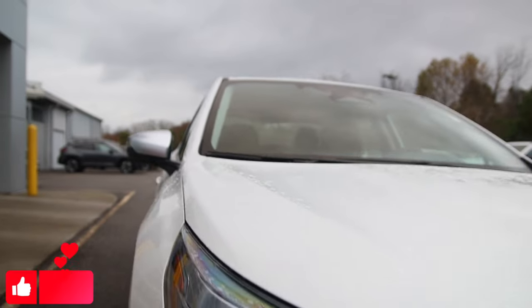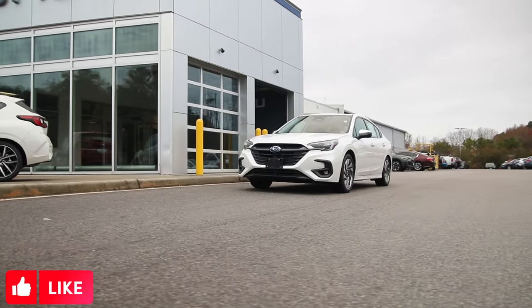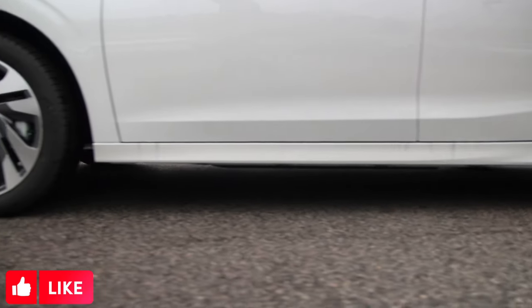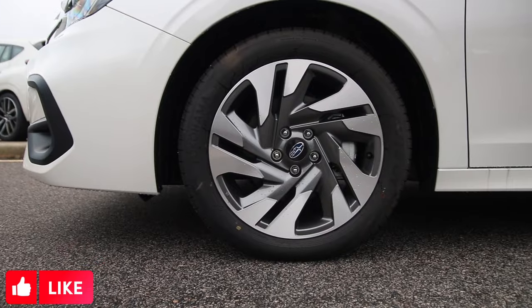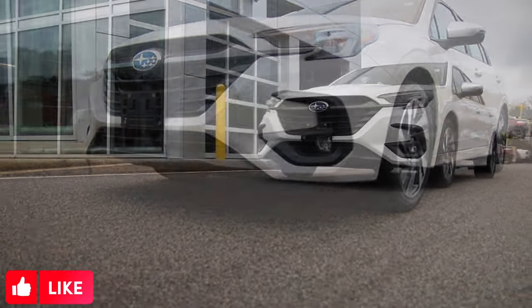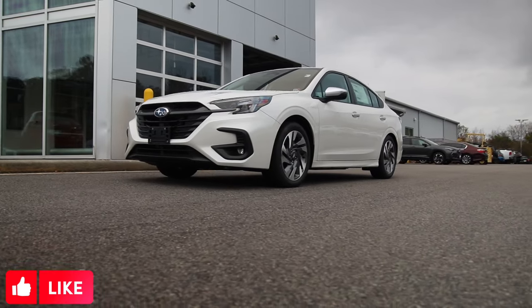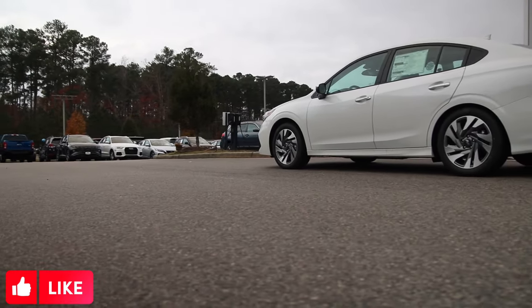Today we're introducing the 2024 Subaru Legacy, a sleek sophisticated ride cloaked in crystal white pearl with dimensions spanning 191 inches in length, 59 inches in height, and a wheelbase of 108 inches. This vehicle stands out with a ground clearance of 5.9 inches and gives you all-weather confidence to tackle almost any road with standard symmetrical all-wheel drive.